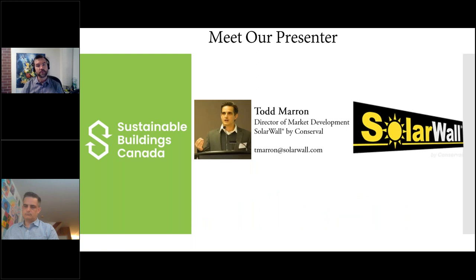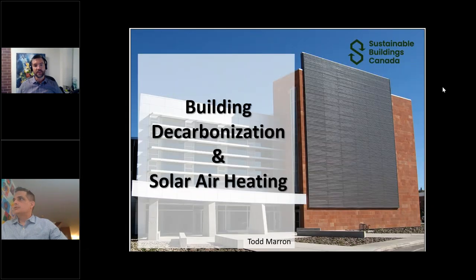That's all the housekeeping. I'll hand it over to Todd Marin from Solar Wall by Conserval. Thanks for joining us today, Todd — I'm giving you control now.